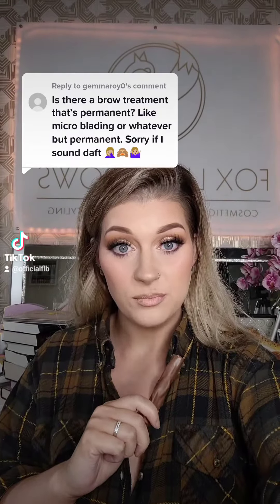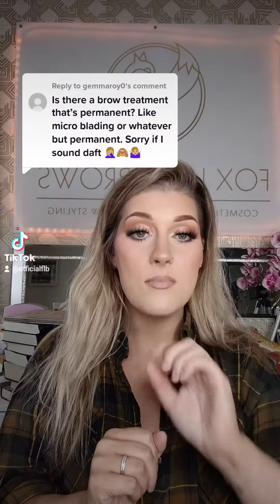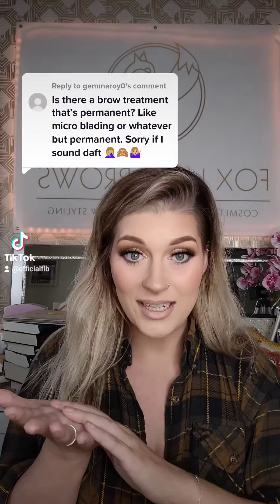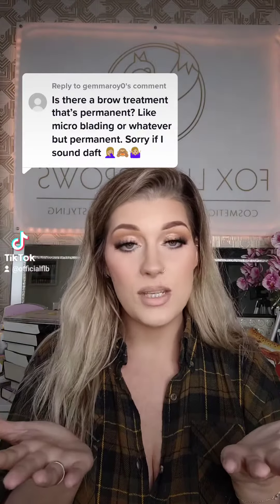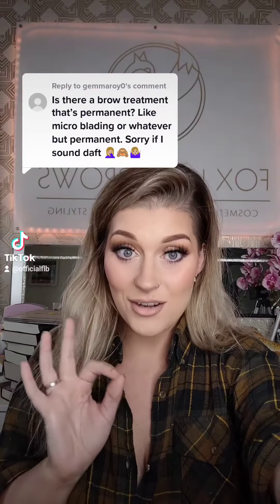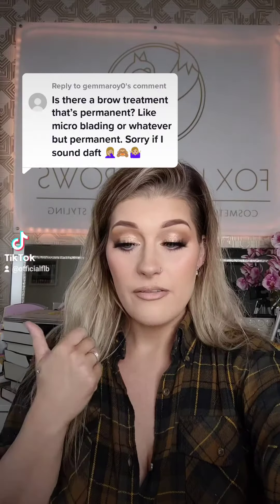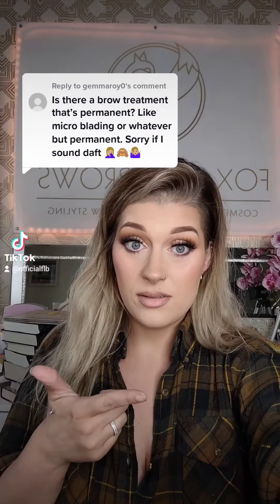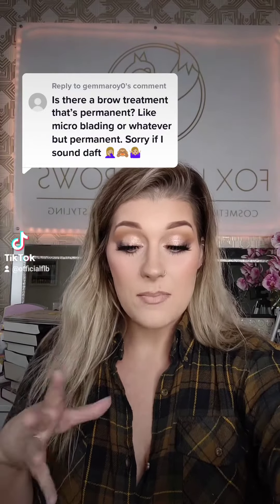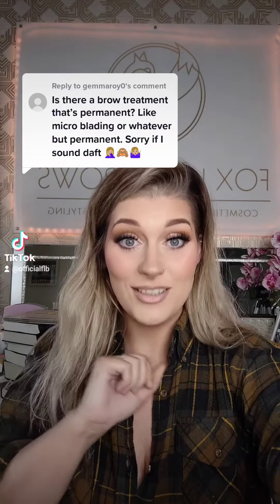Let's start with the hair strokes — the actual effect, the actual hair strokes. They can be either achieved by a hand tool, which is what microblading is, or they can also be achieved with the actual tattoo machine as well. Either way, it's still a hair stroke tattoo. They can also be known as eyebrow embroidery, feathering, hair strokes, nanostrokes, 5D, 7D eyebrows — but they're all the same end result.